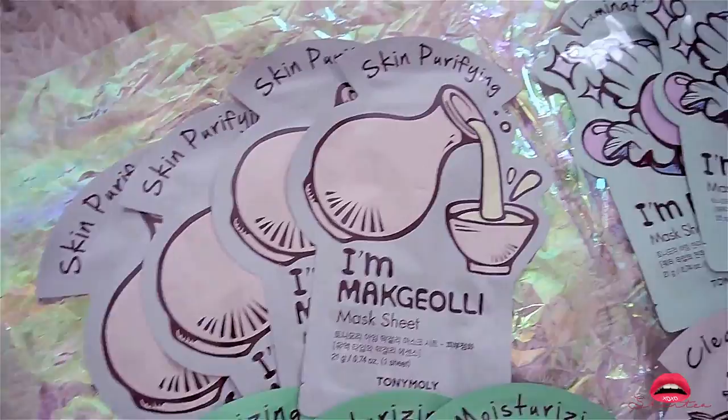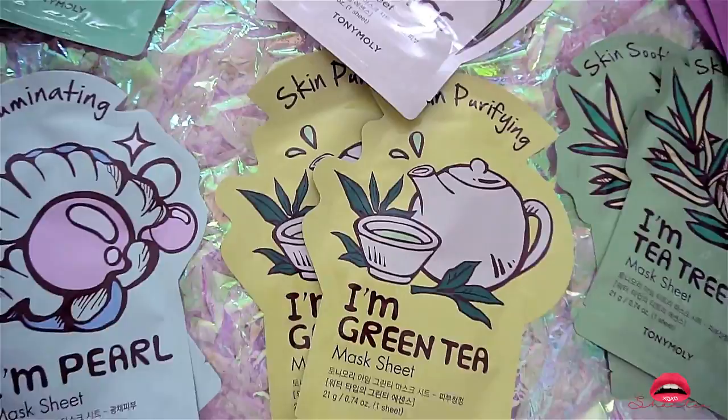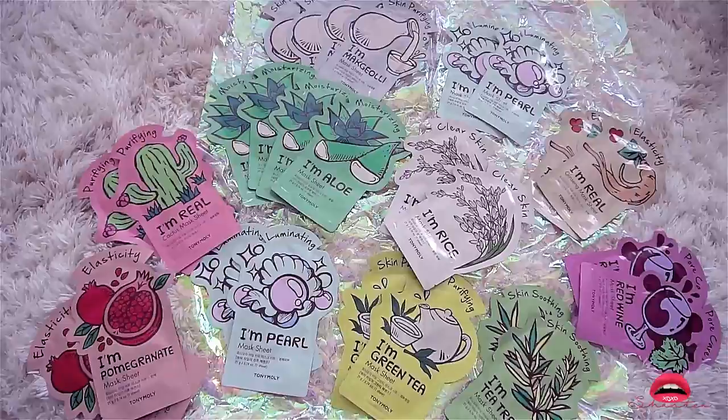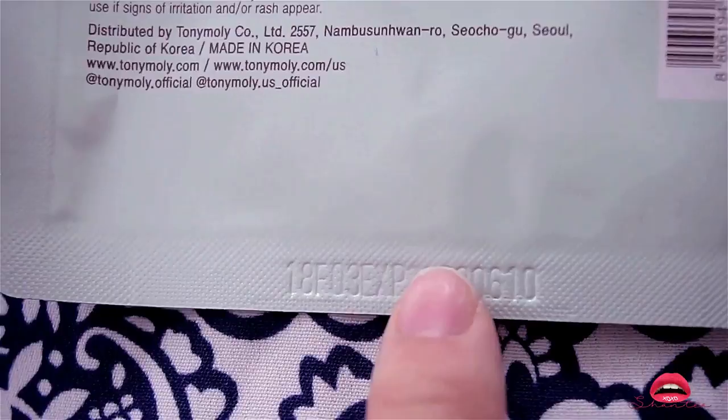I think I ended up purchasing more than 80 of these masks total. You're probably wondering why I need so many — on average I do four face masks a week so it does add up. Personally I don't go shopping very often so when I do I kind of bulk buy everything. How many of you actually realize that face masks expire? If you look at the bottom of the packet you'll see an expiration date.